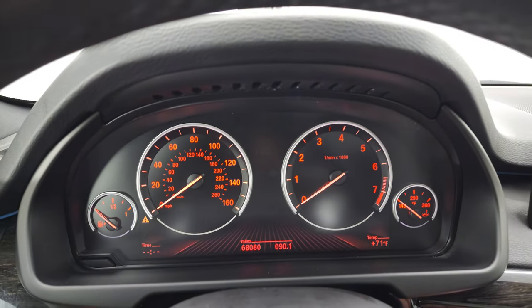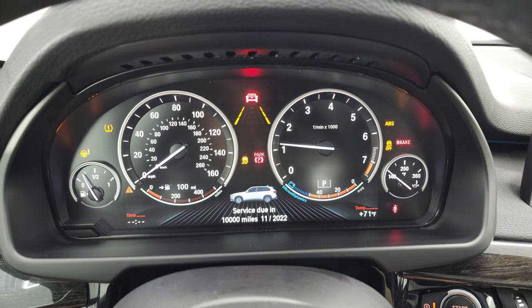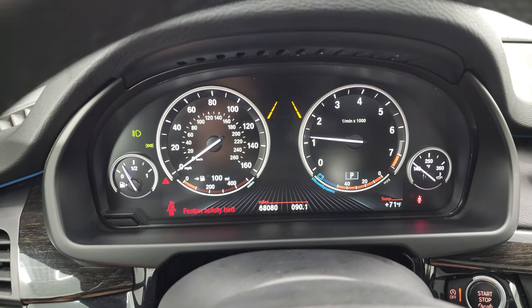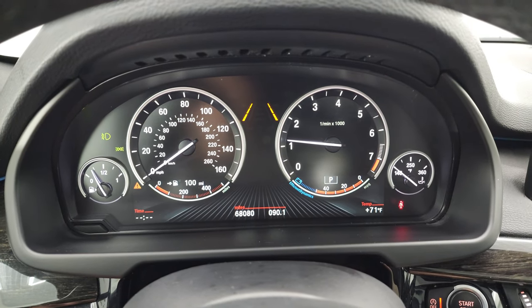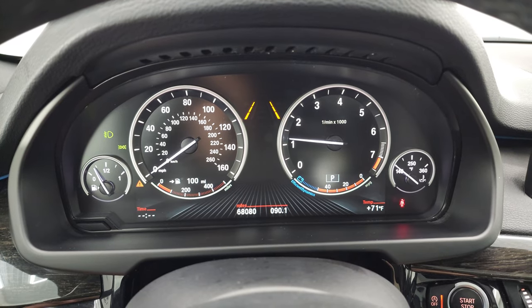We'll start it up and take a look under the hood, and also check out all those HID lights and everything up front. Starts right up — no check engine lights or anything like that.